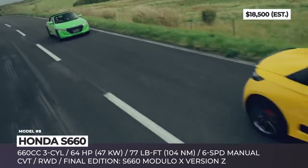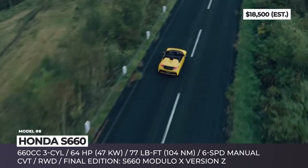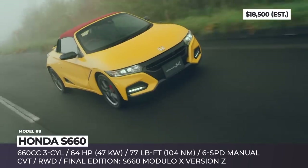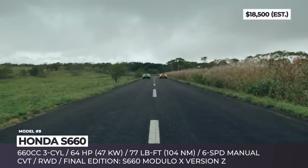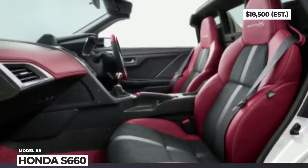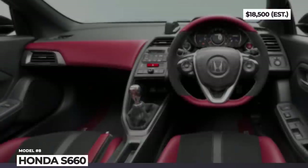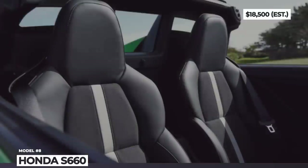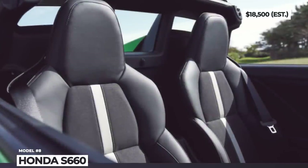The mill is mated to a six-speed manual transmission, while a CVT with paddle shifters remains an option. On the inside, the car offers heated seats, an Alcantara-wrapped steering wheel, and a freestanding infotainment display with Honda's GPS navigation. The special edition S660 gets you stealth black wheels, a red roof, and an exclusive Bordeaux and black interior with great stitching.